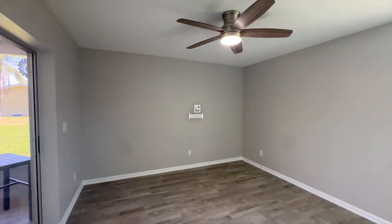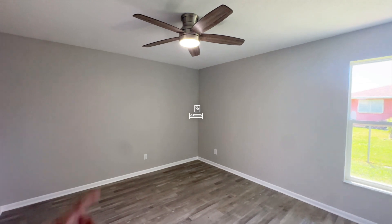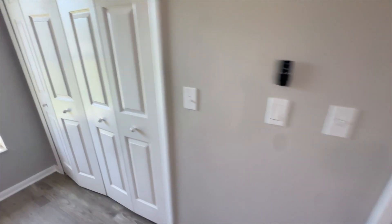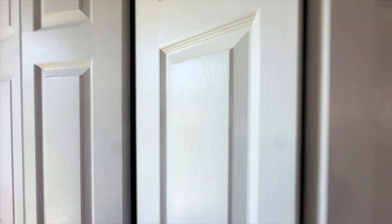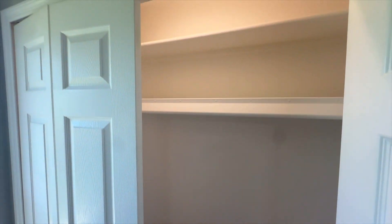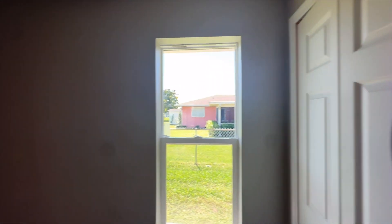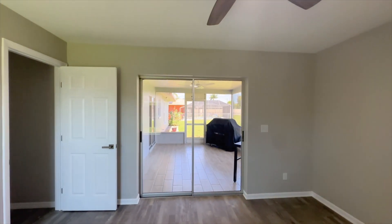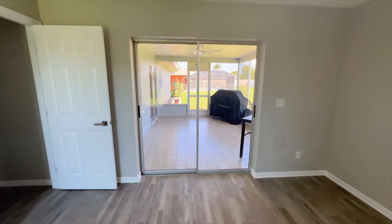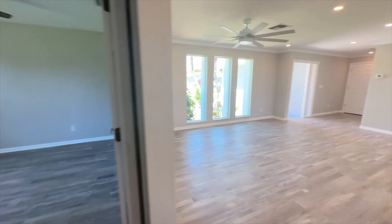Here we are in guest bedroom number two. Fan on remote right here, and in the closet — lighting! You can see your stuff. How nice is that? And if we flip over to this side, you have the lanai right off this guest bedroom, which is really nice.